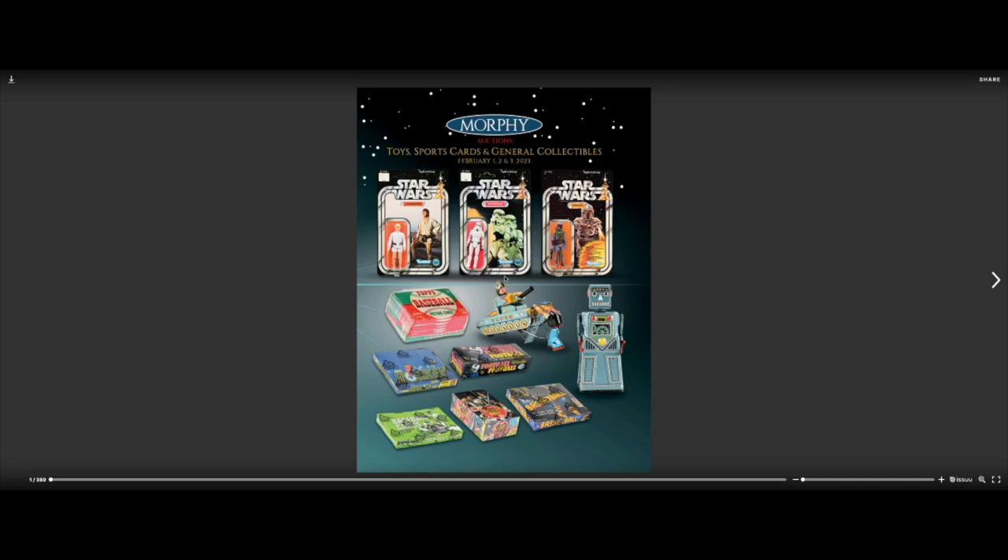The catalog has 380 pages. I began to look at this a while ago and thought it had a lot of really cool, unique stuff that would be fun to talk about and show you guys. I'm mainly interested in the Star Wars collectibles — I'm a big Star Wars fan. I don't really have many valuable Star Wars toys or collectibles.